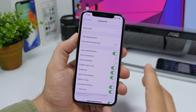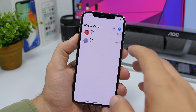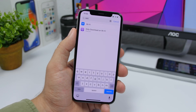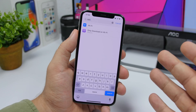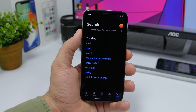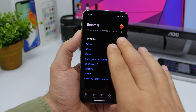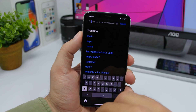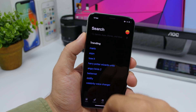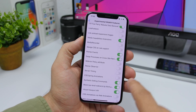A bug from Beta 1 and Beta 2 where turning off 'Slide to Type' wouldn't actually turn it off has been fixed — it now turns off correctly. The search bar in the Settings app has also been fixed; previously it showed random icons and wouldn't find anything searched, but now it works properly. In Dark Mode on Beta 3, search bars in places like the App Store and Settings are now completely black instead of light gray — much more consistent.